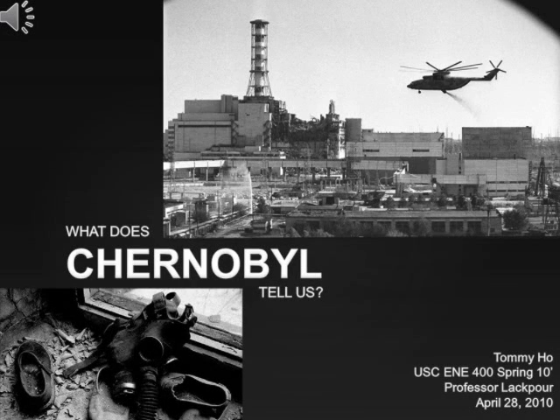Monday, April 26 was the 24th anniversary of the Chernobyl disaster, the worst nuclear power plant accident in modern human history. Today we are going to talk about how it happened and how it would affect us and our environment.